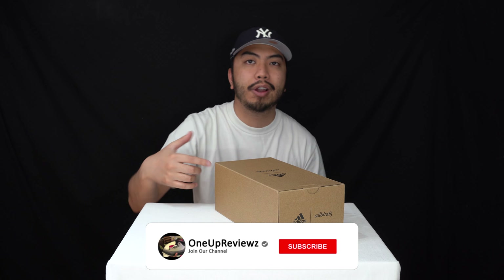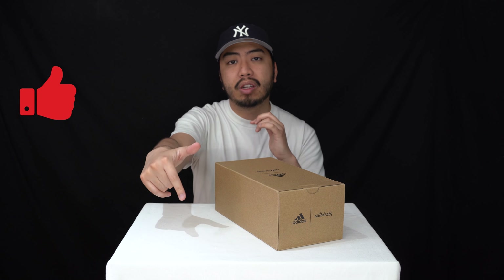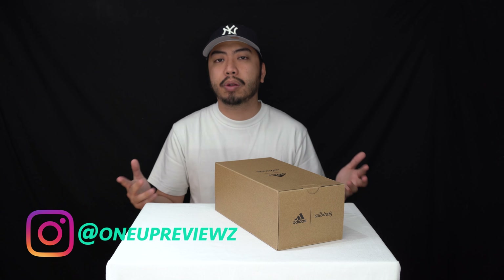Before we get to this review, if you're new to our channel remember to hit that subscribe button and hit that notification bell so you never miss any of our latest reviews. Slap that thumbs up — we want to see those likes, it helps us greatly. Drop some love in the comment section below, we try our best to reply to every single comment. I just want to take this time to thank the subscribers, new and old — without you guys we can't do this, so thank you.